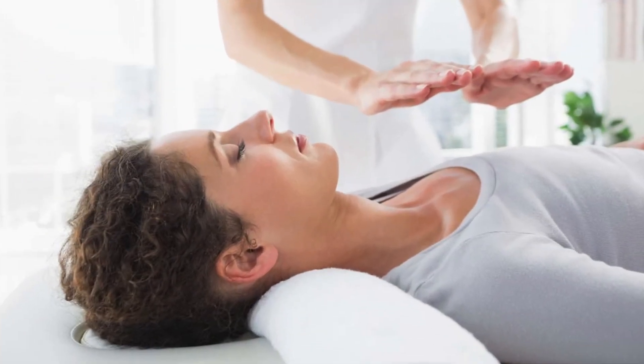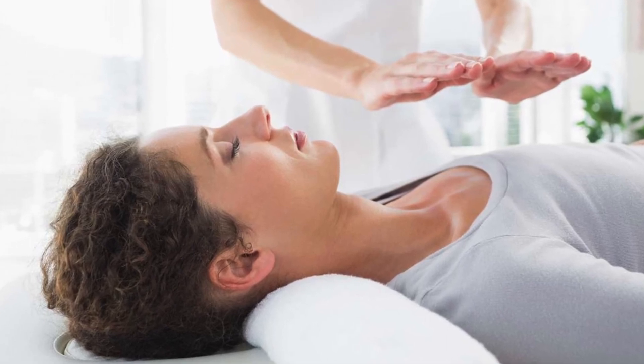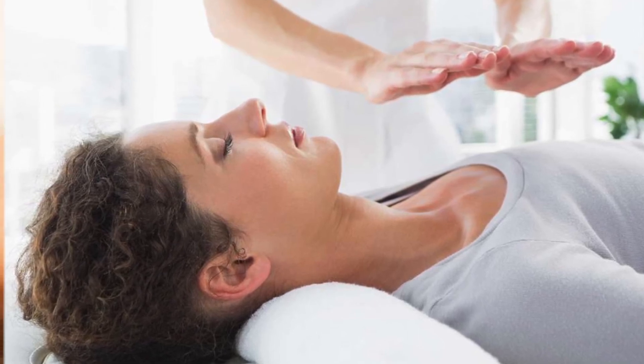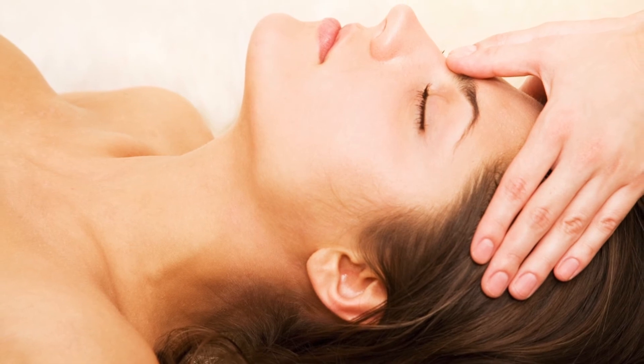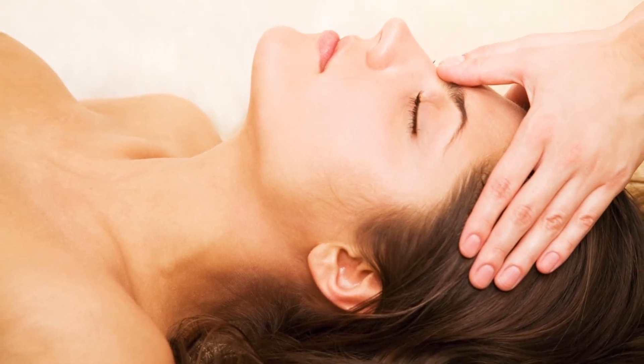Not only do we have a physical body, but we have energy bodies as well. Sometimes within these energy bodies we get stuck energy, which can cause physical or emotional pain. A quality energy worker can help you release these blocks from your chakras, emotional body, mental body, and etheric body.